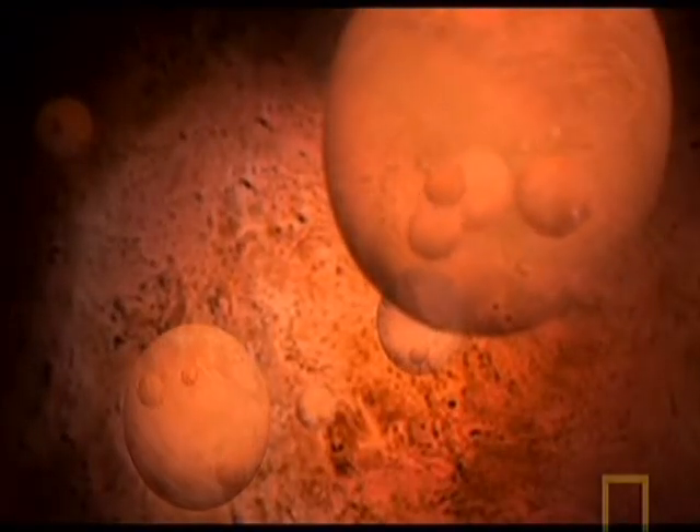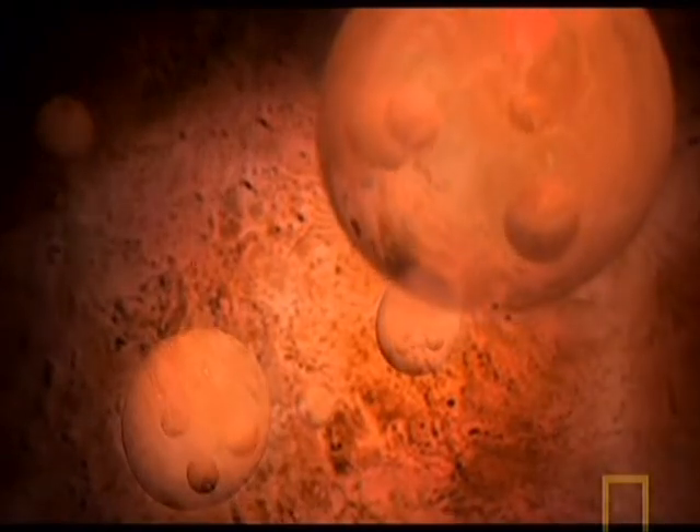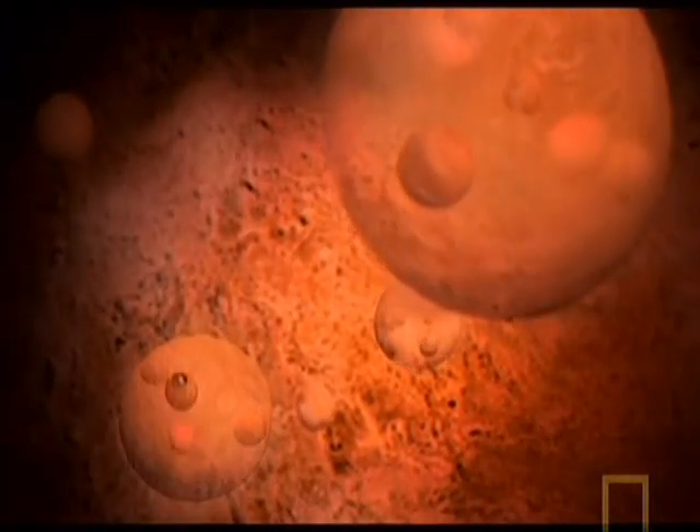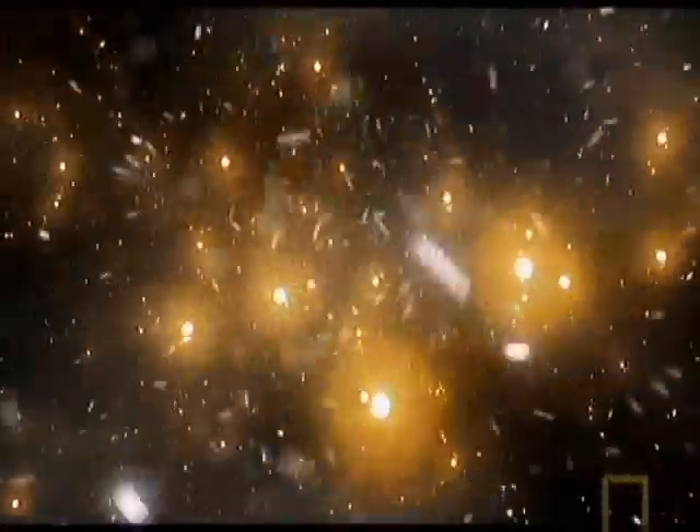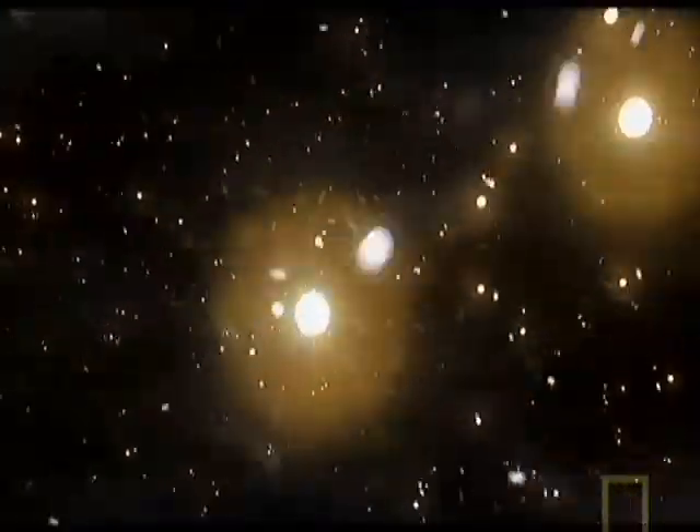These were not yet proper atoms — they were missing a vital ingredient: the electron. In the hot baby universe, there were plenty of electrons around, but there was still so much heat and energy that the electrons were moving too fast to form bonds. And it would stay that way for over 300,000 years.